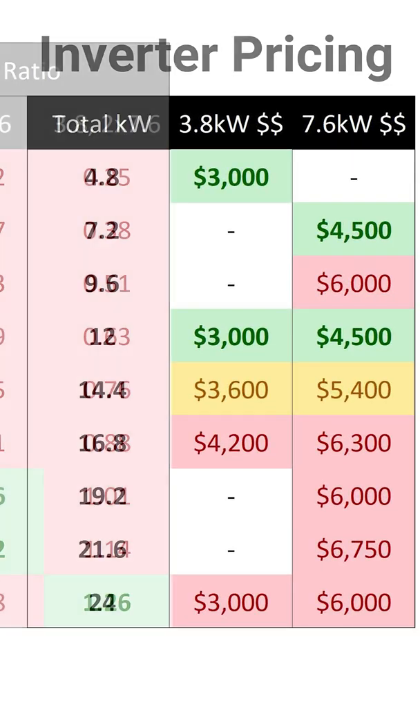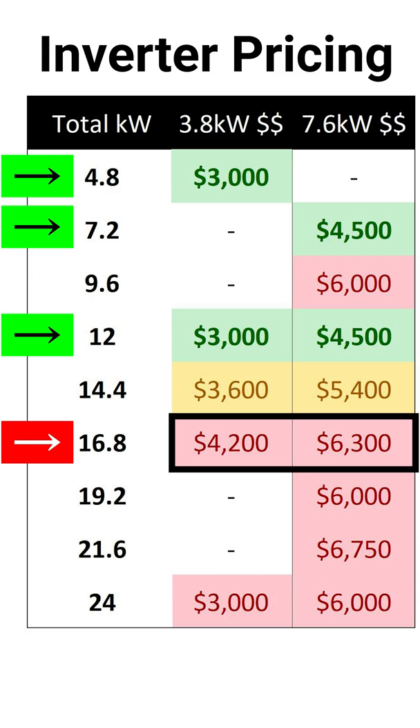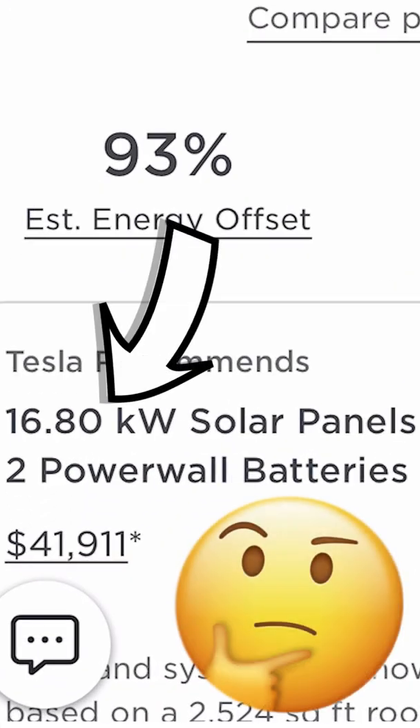Using a fixed cost per panel, you can see that the best sized system to maximize your value is the 4.8, 7.2, or 12kW system. The worst system is the 16.8kW system, where you end up paying a total of $3,000 more for your inverters, representing the worst value for you and the most profitable system for Tesla. Head on over to the Tesla solar website and see which system gets suggested to you.